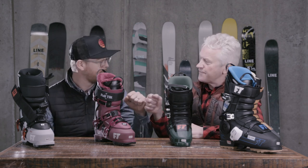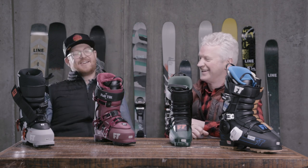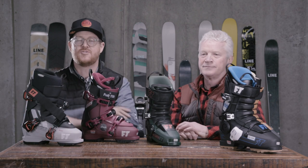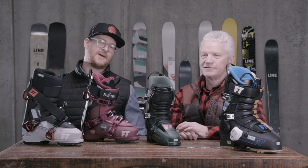John, thanks for being here. Thank you for having me — it's always fun. It is nice getting to see some of the new product that comes out. Make sure to check out this stuff when it drops next fall at thehouse.com. Thanks for watching — see you guys on snow.